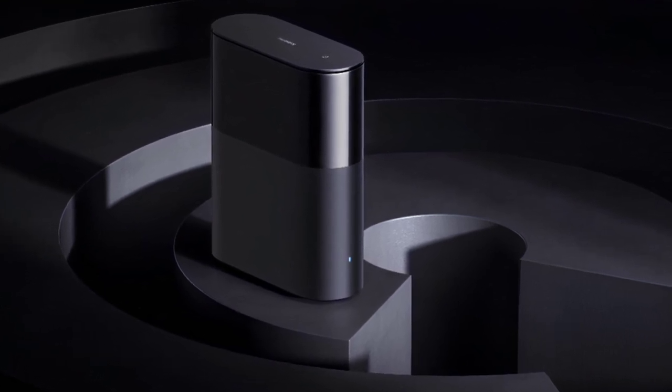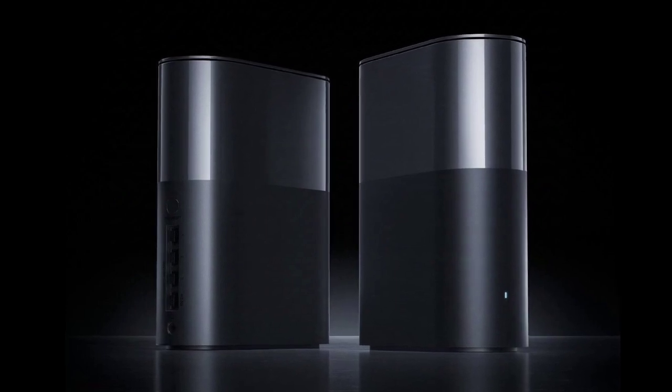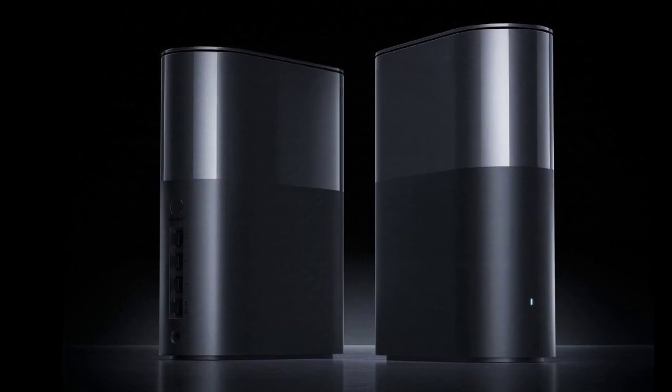The router comes with a one-year warranty. It also features a minimalist, antenna-free grey design with efficient heat dissipation via a chimney vent, heat sinks, and electroplated finishes for lasting performance.